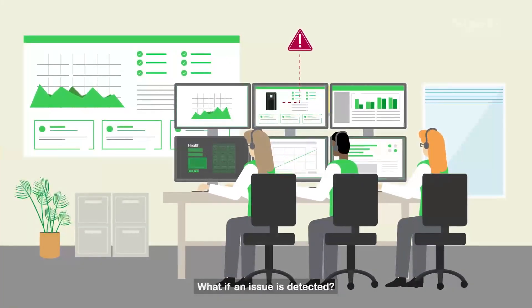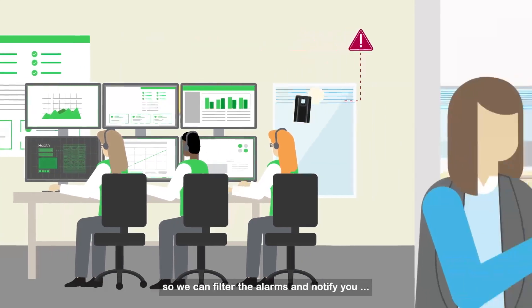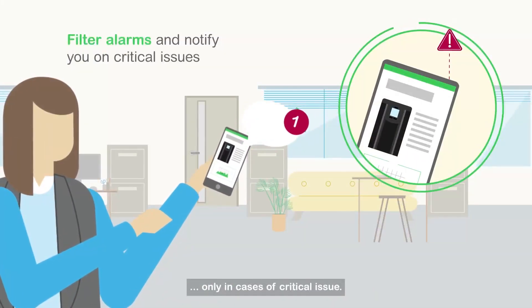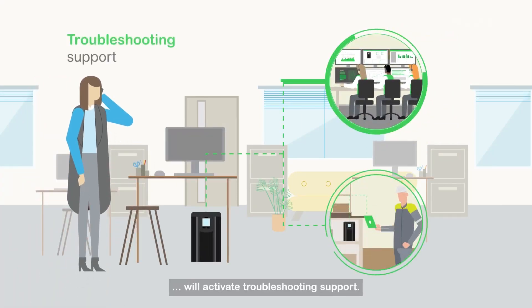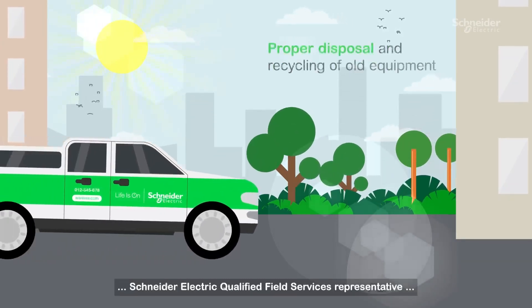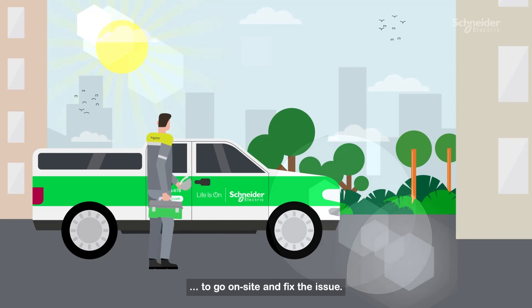What if an issue is detected? There's no need to worry. We monitor your UPS continuously so we can filter the alarms and notify you only in cases of critical issue. If this happens, our remote experts will activate troubleshooting support. But if that's not enough, we'll dispatch a Schneider Electric qualified field services representative to go on-site and fix the issue.